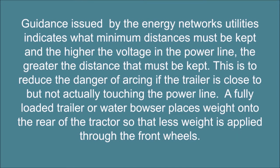When tipping a load, care must be taken to keep a minimum distance from overhead power lines. Guidance issued by the energy networks' utilities indicates what minimum distances must be kept, and the higher the voltage in the power line, the greater the distance that must be kept. This is to reduce the danger of arcing if the trailer is close to but not actually touching the power line.